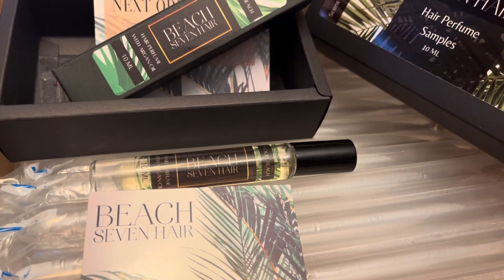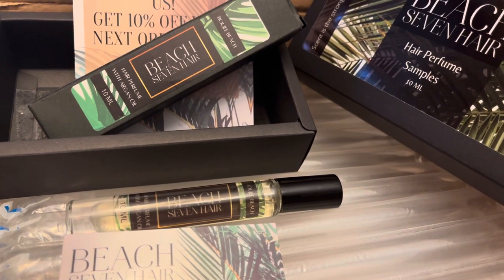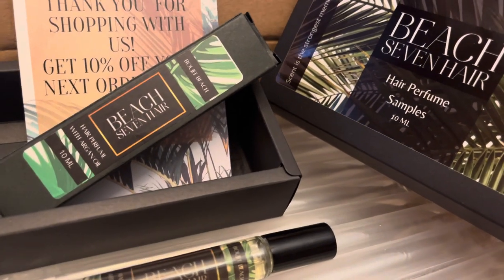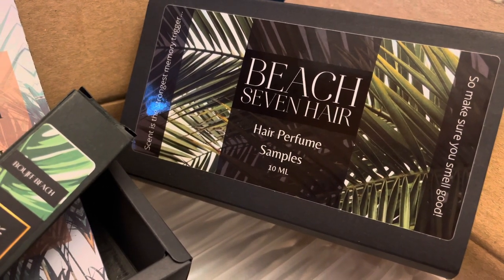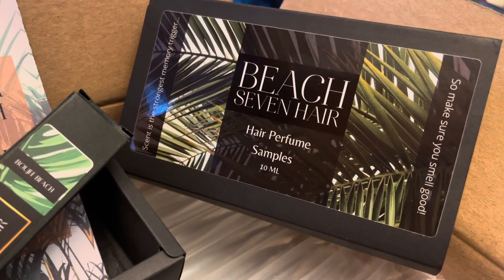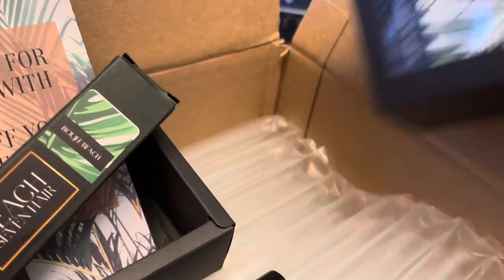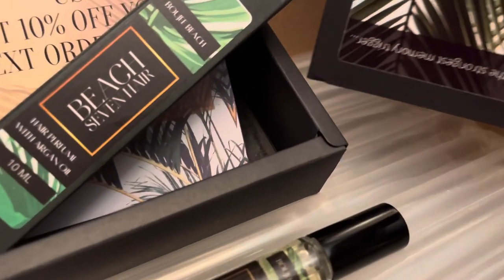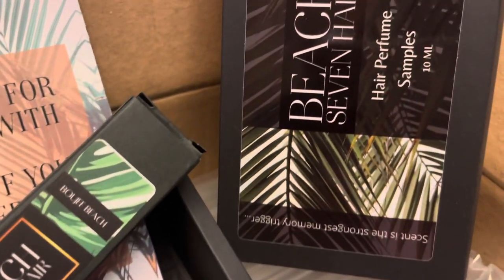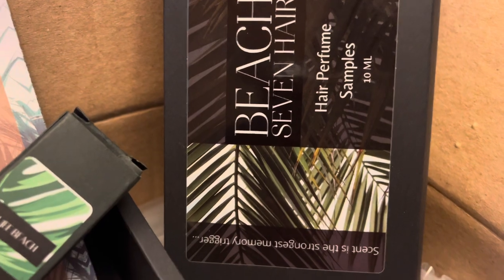For this order I ordered the 10 milliliter size of Bougie Beach — that's my absolute favorite fragrance. They have a few fragrances, and sadly many of them are sold out right now. So if you can get your hands on any of the Beach 7 fragrances, I urge you to do it. They don't keep them in stock long because it's a really popular and really good product.